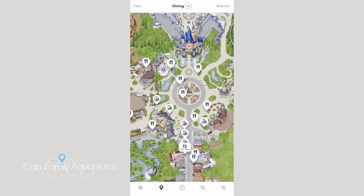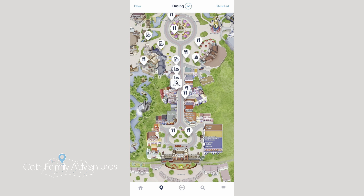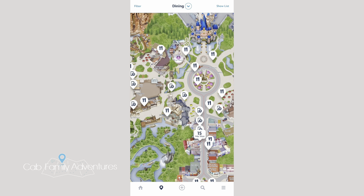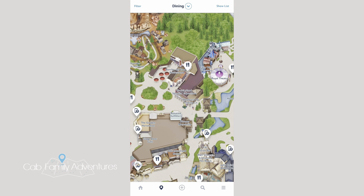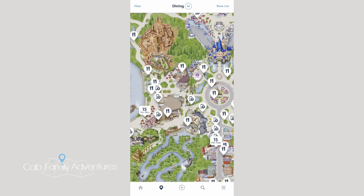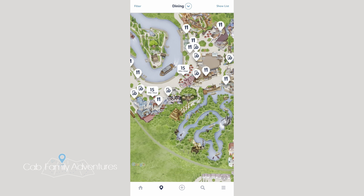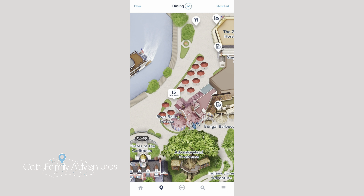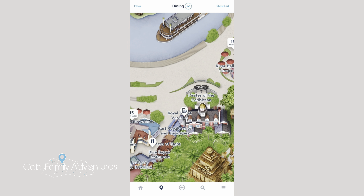Last thing before I show you the food and all that good stuff — here are where the restaurants are located that do the Fantasmic dining packages. First we have Rancho del Zocalo, right here. Now let's check out the Riverbelle Terrace — there it is right there. And the Blue Bayou is just down the way, next to Pirates of the Caribbean.